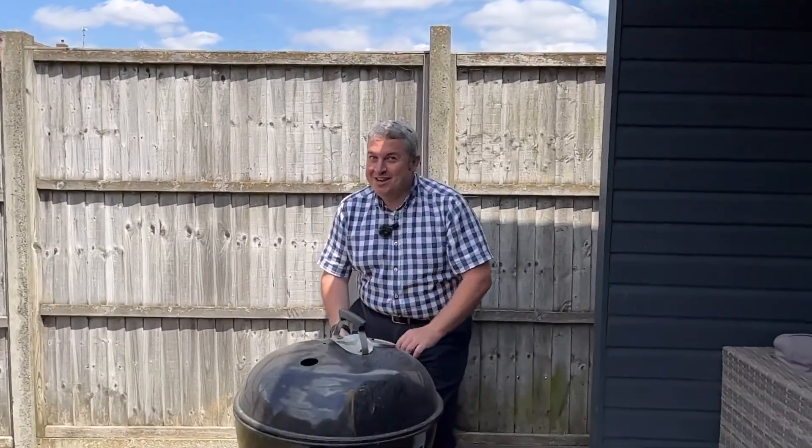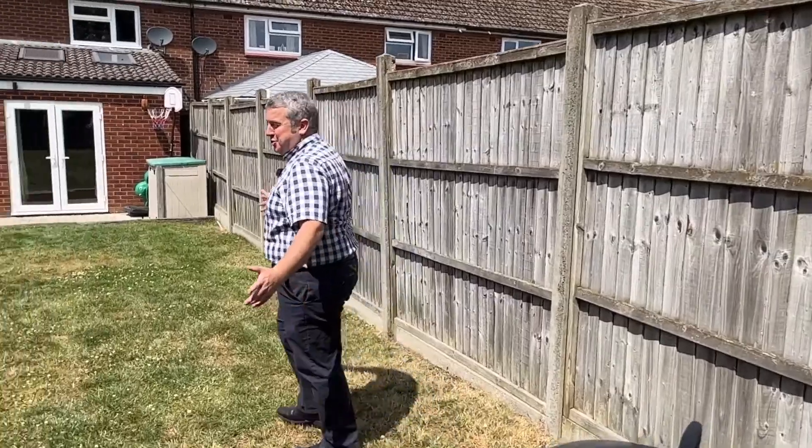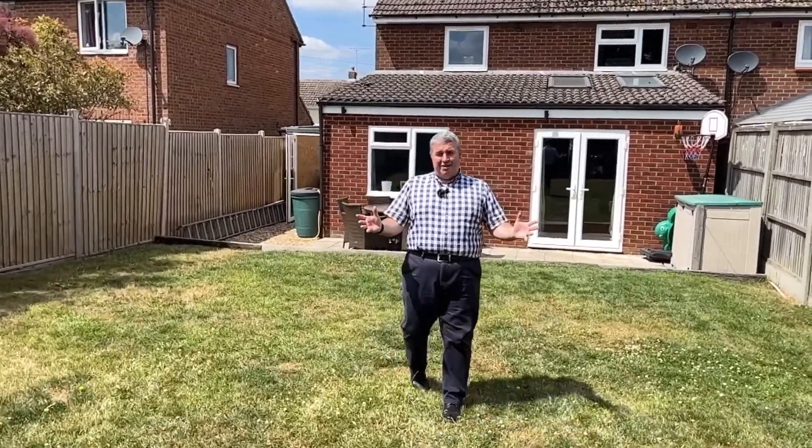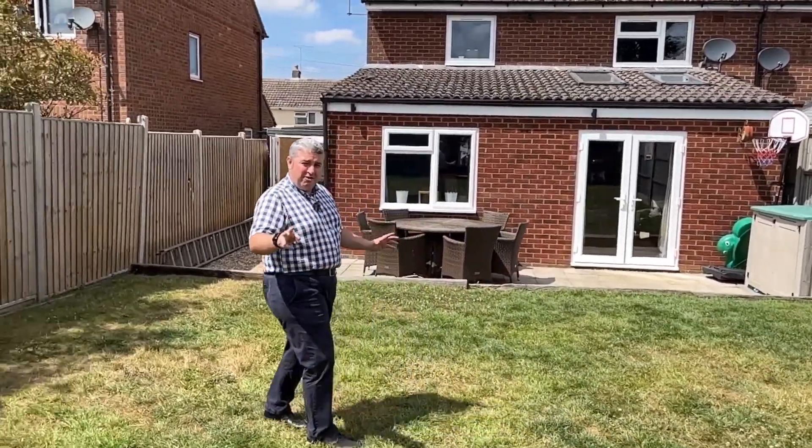Anybody who knows me knows I love a good barbecue. A few things that Simon didn't mention about this stunning place — obviously the abundance of downstairs space, large south-facing garden. You can hear the pin drop. And it has driveway parking for three cars.